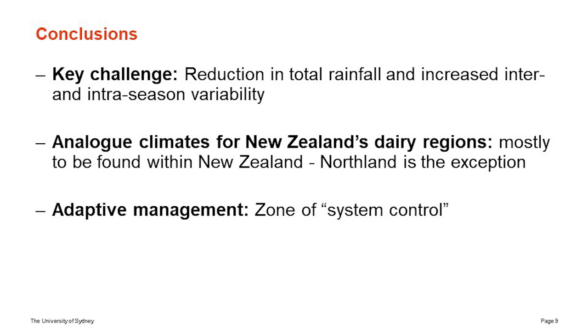In conclusion, the key challenge is the reduction in total rainfall and increasing intra- and inter-season variability. Increasing temperature is a concern, but it is more predictable. The real issue from a production system point of view is reduction of rainfall and increasing variability. The analog climates for New Zealand dairy regions can mostly be found within New Zealand, with the exception of Northland. Adaptive management strategies — particularly how we increase the zone of system control — are the key to addressing this adversity going into the future. Thank you very much for the opportunity.